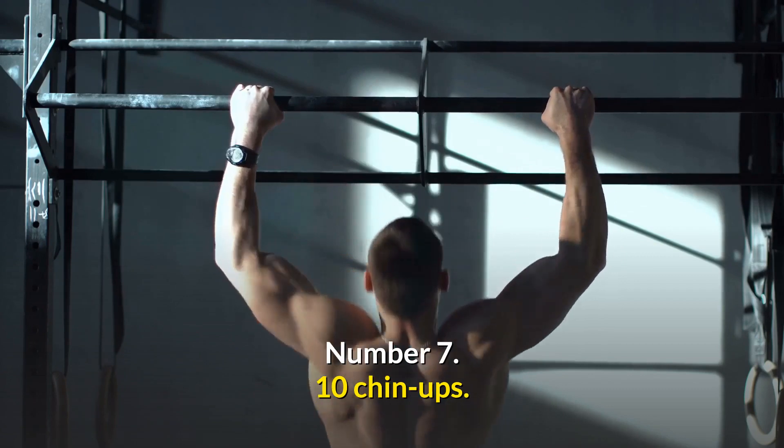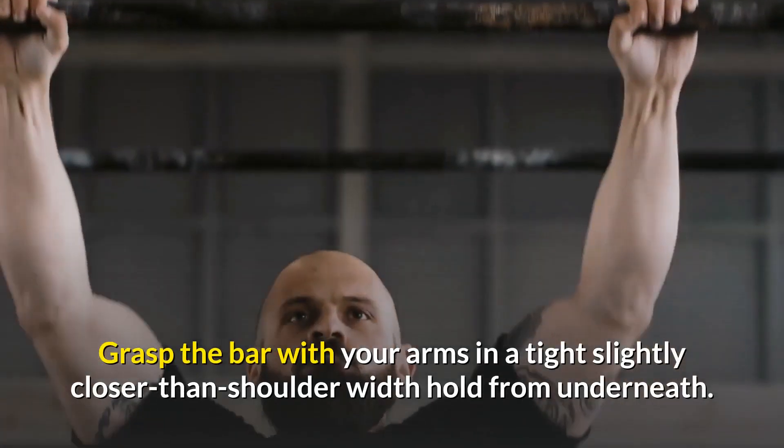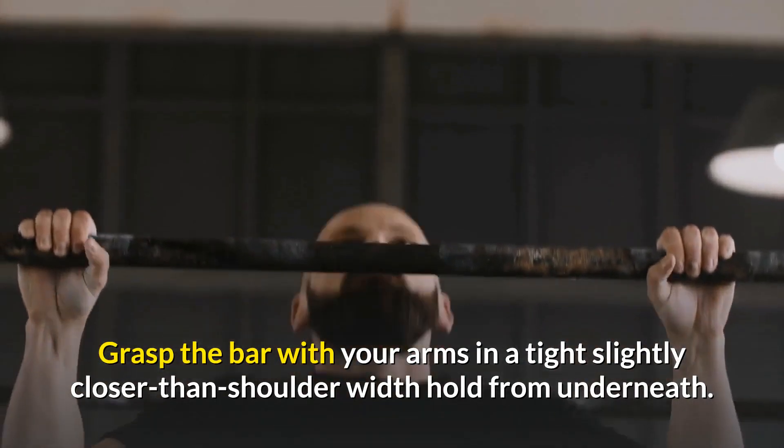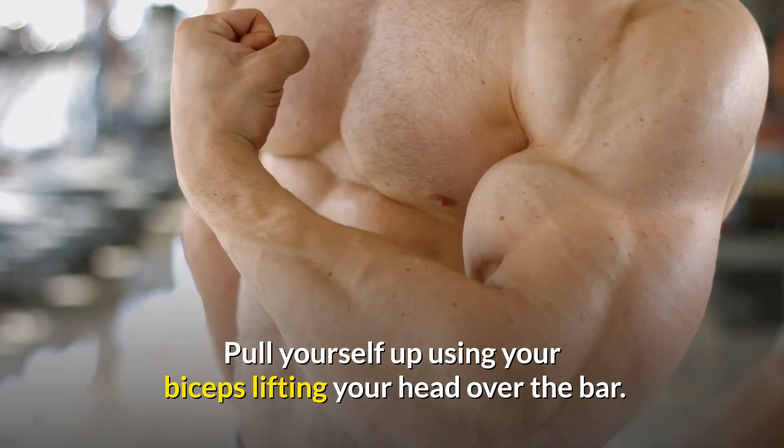Number 7: Chin-Ups. Place yourself in front of an exercise bar. Grasp the bar with your arms in a tight, slightly closer than shoulder-width hold from underneath. Pull yourself up using your biceps, lifting your head over the bar.